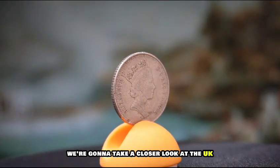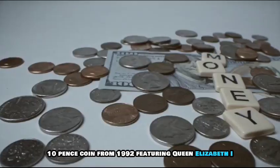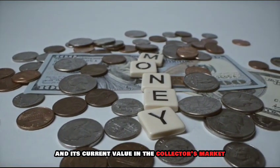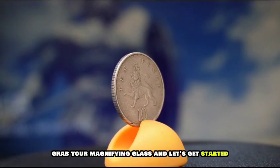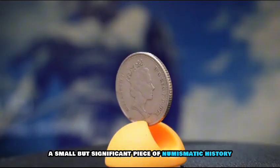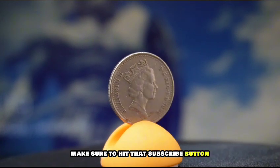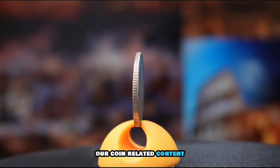We're going to take a closer look at the UK 10 pence coin from 1992 featuring Queen Elizabeth. We'll delve into its historical significance and its current value in the collector's market. So grab your magnifying glass and let's get started. Here it is — the 1992 UK 10 pence coin, a small but significant piece of numismatic history. Make sure to hit that subscribe button and ring the bell to stay updated with all our coin-related content.